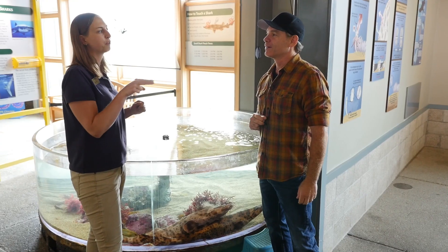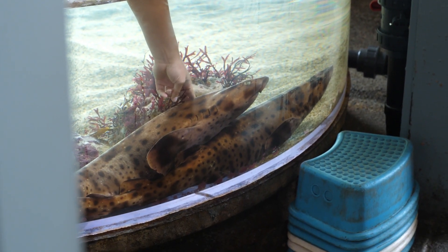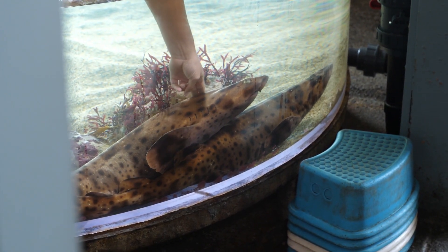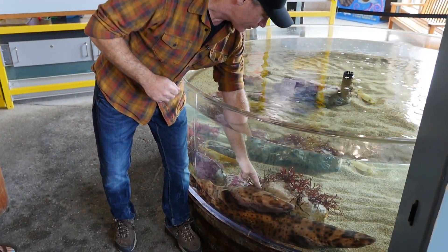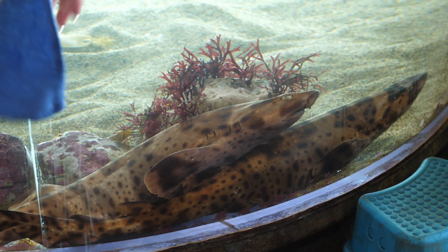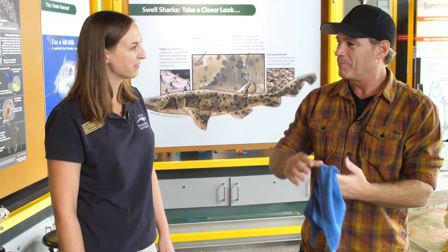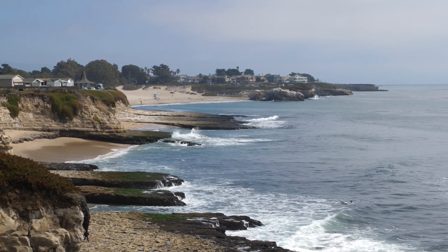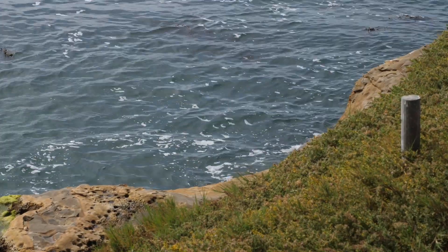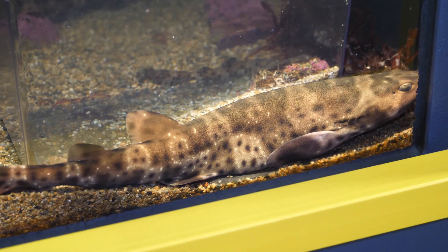The water is very cold. Oh wow, that is so prickly — kind of felt like sandpaper. My heart's beating a little fast. That water comes straight from Monterey Bay — we pump a million gallons a day through our seawater system. Are swell sharks found in other parts of the world or just here in the bay? This is as far north as they are found. They're found south of here, but this is as far north as this population lives.